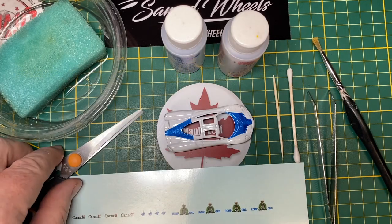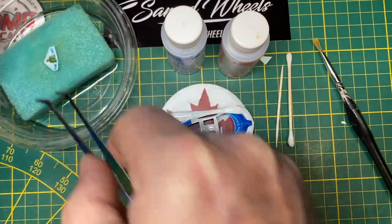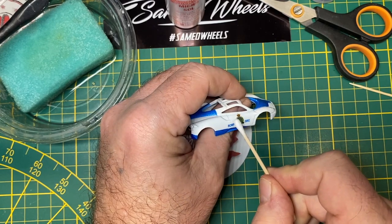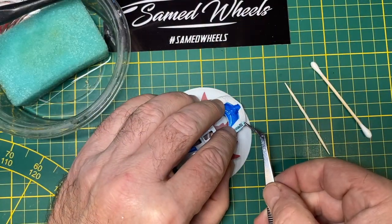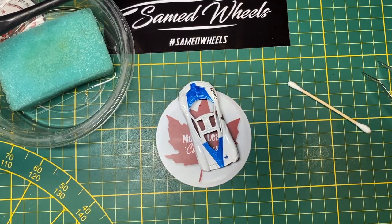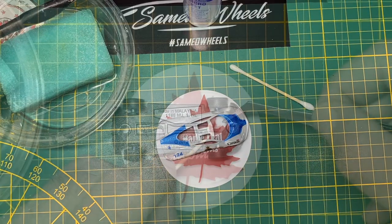Now I turn my attention to the decals and reveal the theme: it's going to be Royal Canadian Mounted Police — Gendarmerie Royale du Canada in French. I make up my own decals, and today they're going only on the white body. I proudly put the Canadian government logo on the front fenders, along with an emblem of the Mounties on one of the rear wings. This is custom number 124, so it's police cruiser number 124 today.